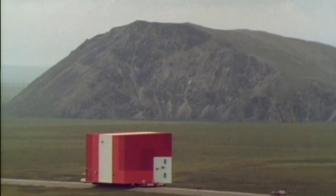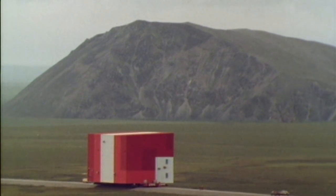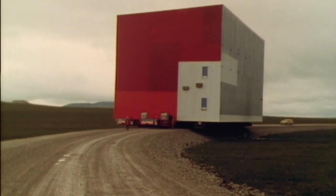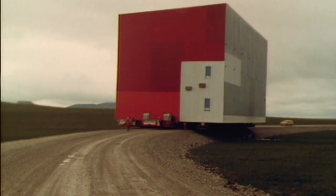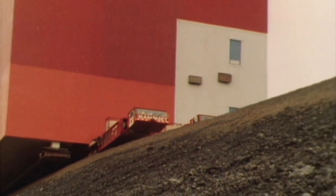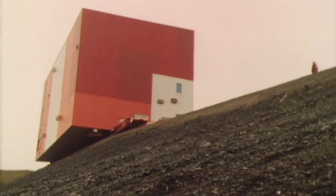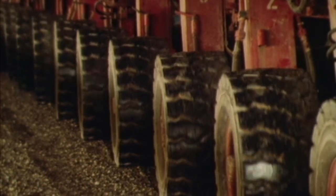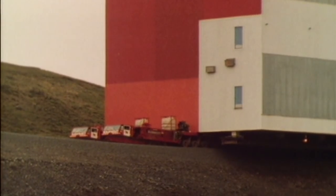But a truck doesn't have to be long to carry large loads. This building weighs 1,790 tons and is 75 feet high. It's sitting on top of one of the most unusual trucks ever built. The Mamet Company specializes in transporting huge loads.